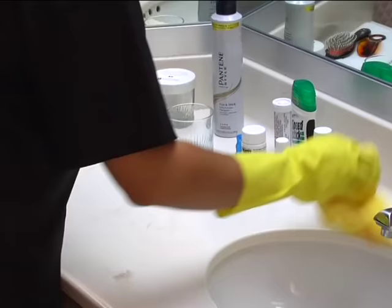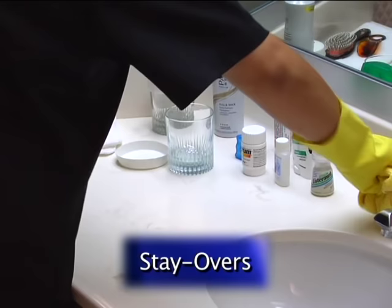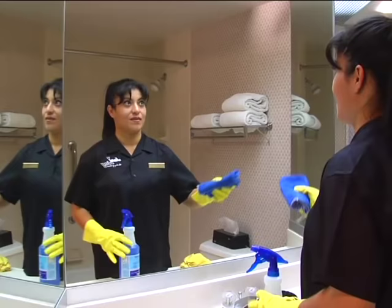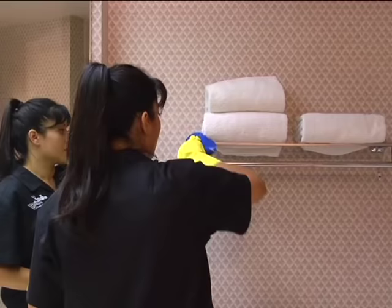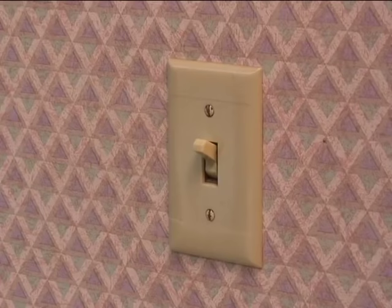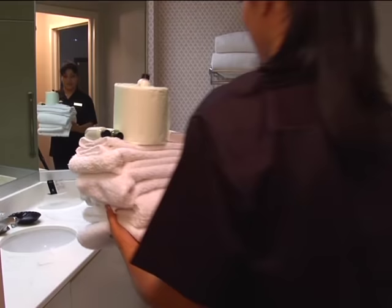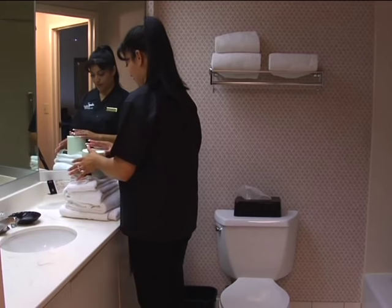Clean the soap dish and the rest of the counter area. In stay-overs, wipe around guest toiletries or if they are cluttering the area, remove them for cleaning and then neatly rearrange them. Next, clean the mirror with glass cleaner. With glass cleaner, polish the towel rack. You can also spot clean the light switch with the disinfectant cleaner, and the hair dryer. Test to make sure the hair dryer works. Restock clean towels, amenities, glasses, and ice bucket liner, as well as facial and toilet tissue in accordance with your hotel policy.